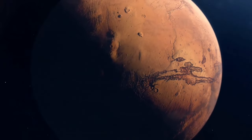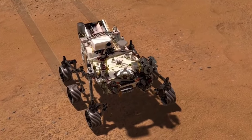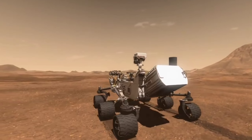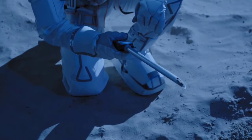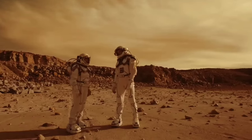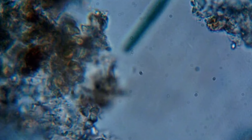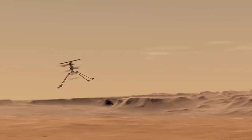As the months turned into years, Perseverance has also been exploring the surrounding terrain with its mobility system, which includes six wheels and a suspension system that allows the rover to traverse uneven terrain. The rover has travelled more than a kilometre since landing, and has taken measurements of the Martian atmosphere and weather using its weather station instruments. Perhaps the most exciting part of the mission is the collection of samples for future analysis. Perseverance is equipped with a sampling system that can drill into rock and collect core samples that will be sealed in tubes and left on the Martian surface for later retrieval by a future mission. Another exciting development is the successful testing of the Mars Helicopter Ingenuity.